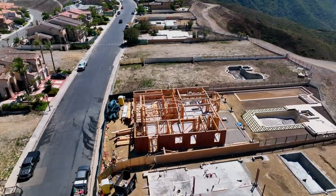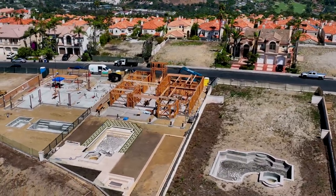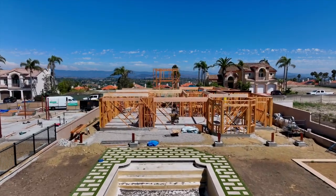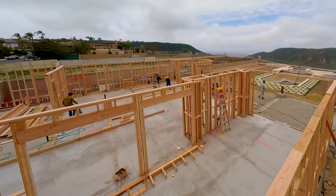The home boasts 7,300 square feet, featuring four bedrooms and four bathrooms. With the trust of repeat customers who loved our previous work, we embark on this project aiming to deliver excellence once again.